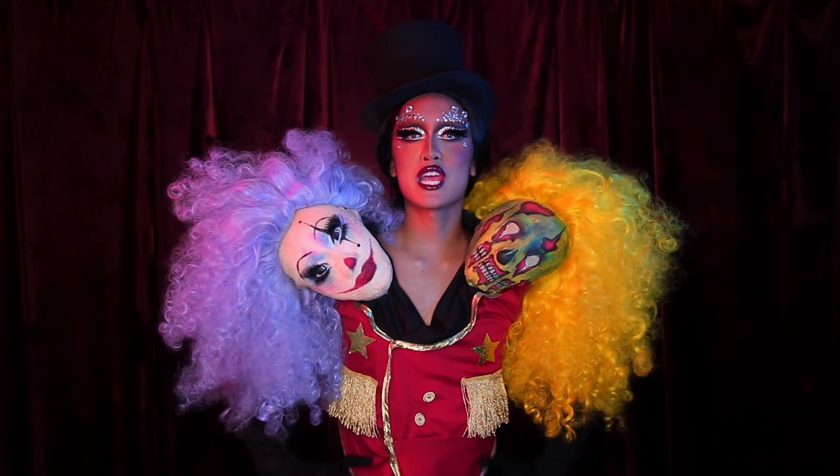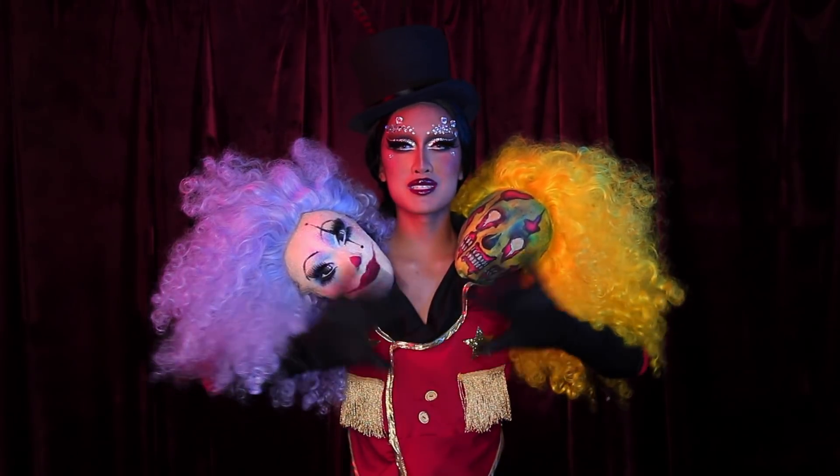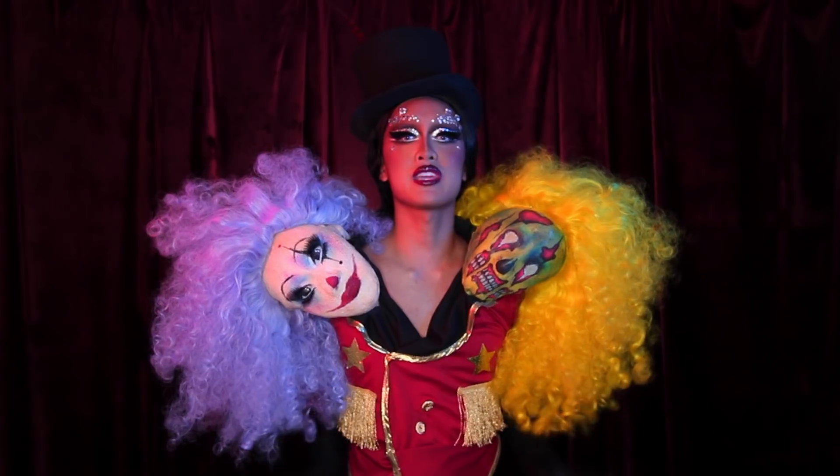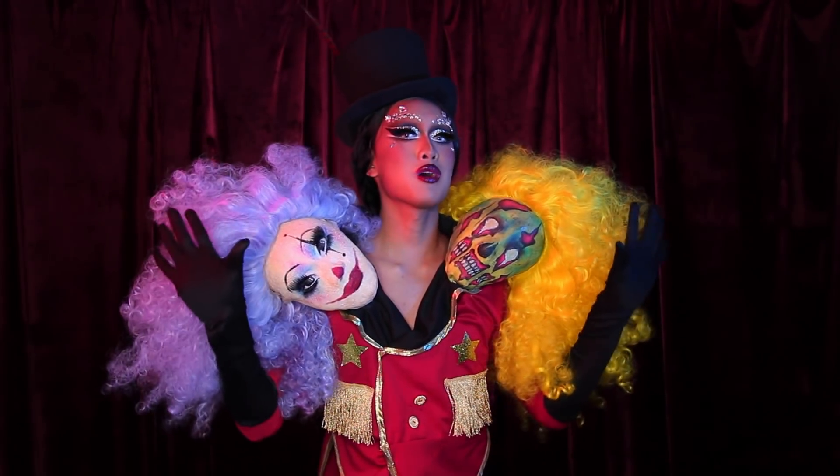Hi everyone, it's Kyn, welcome back to my channel. Today's video is my Face Awards Top 30 Challenge video, where we were all given the task to interpret the theme, Power of Makeup, into a tutorial.